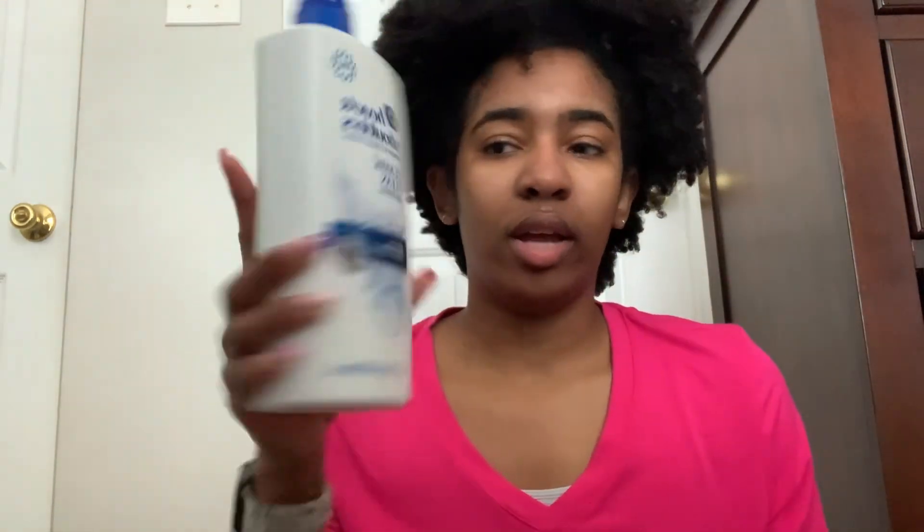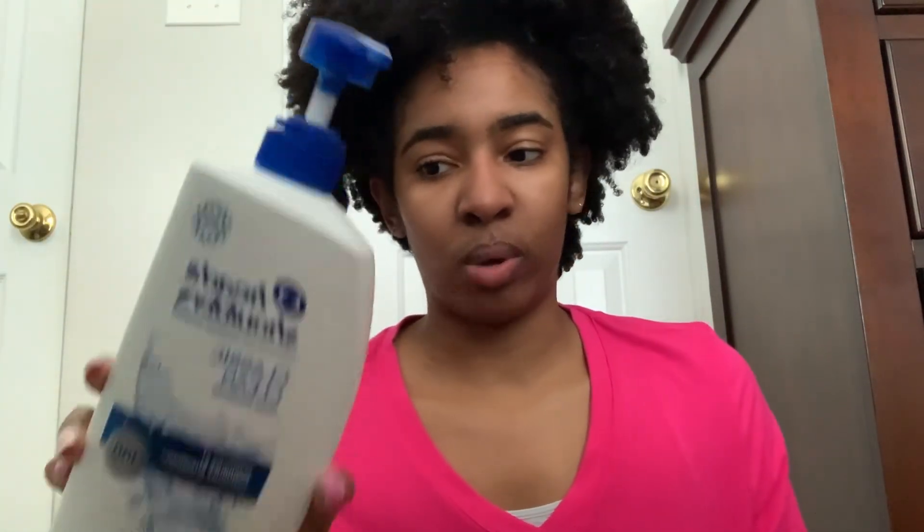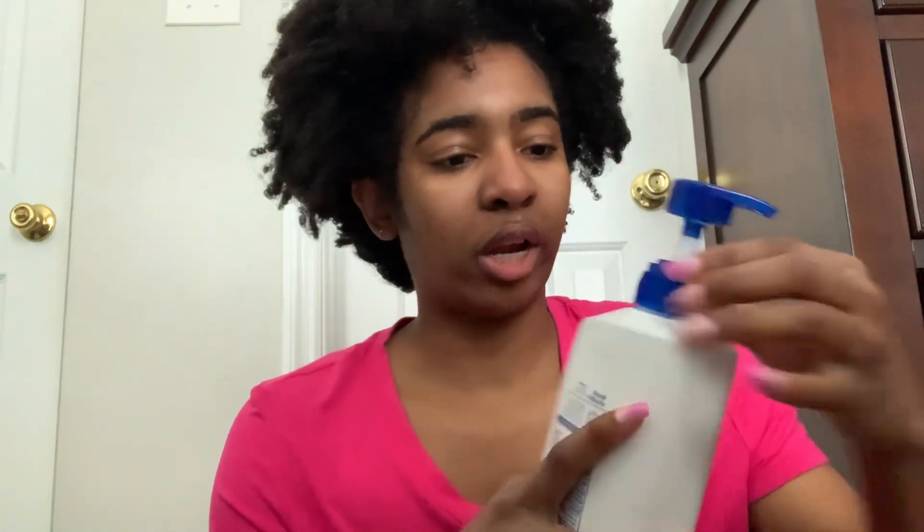I'm going to go in order from top to bottom. For my hair, I just started using the Head and Shoulders Classic Clean daily shampoo because I do have dandruff, and so far it's been working good. I've only used it twice and it smells really good.